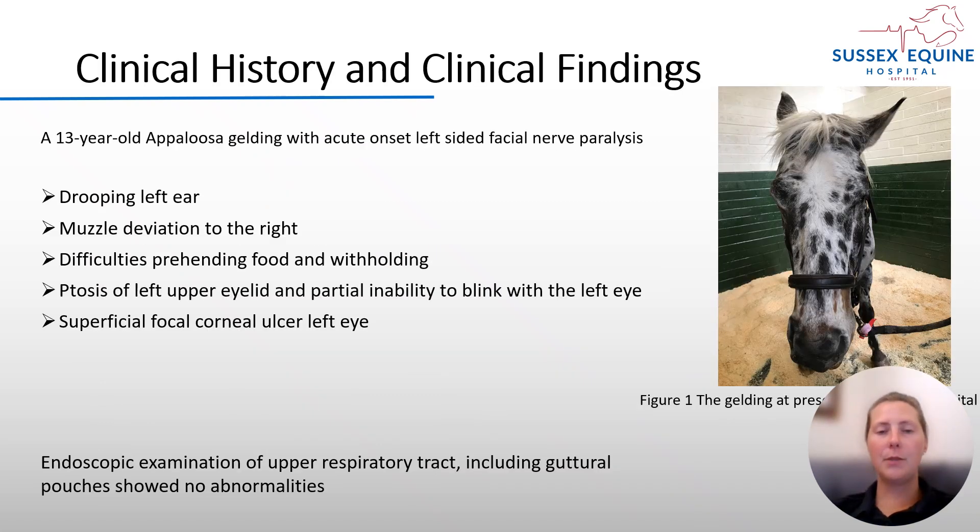In our case, we had a 13-year-old gelding Appaloosa with an acute onset of facial nerve paralysis on the left side. As you can see here from the picture, he presented to the hospital with a drooping left ear, muzzle deviation to the right, ptosis of the left eye, and difficulties apprehending and withholding food. He was able to swallow. There were no gait abnormalities or any other cranial nerve deficits other than the facial nerve deficits described, and there was no apparent history of trauma reported by the owner.